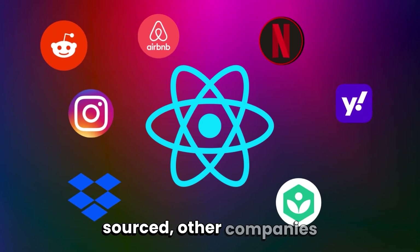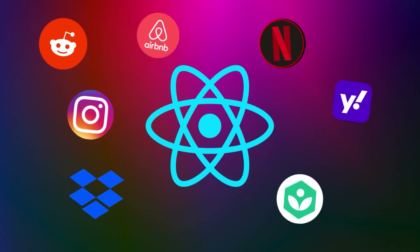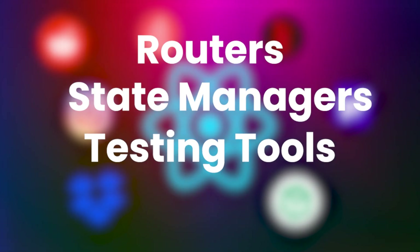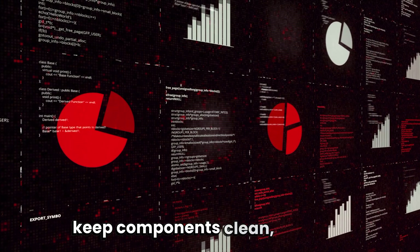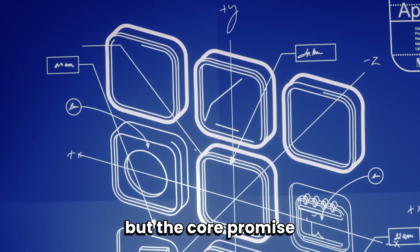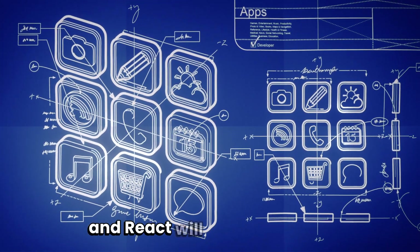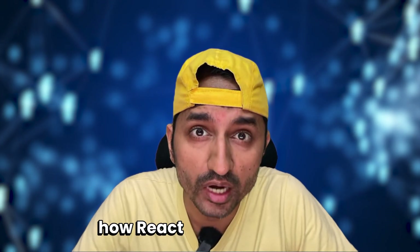Once React became open-sourced, other companies began using it for their own web and mobile apps. The developer community added more features around it — things like routers, state managers, testing tools, and browser dev tools. Over time, best practices formed: keep components clean, manage side effects carefully, and keep data flowing in predictable ways. The tools kept evolving, but the core promise stayed the same: describe how the screen should look for the current data, and React will make it match.